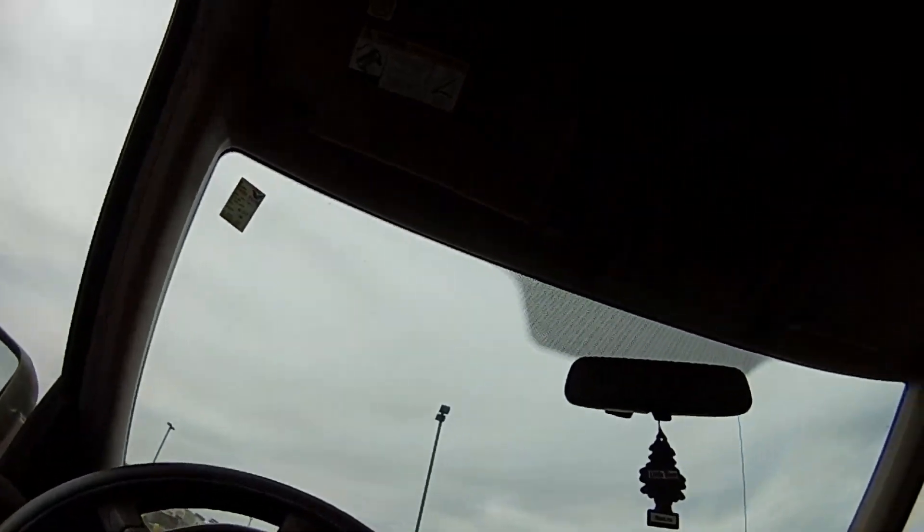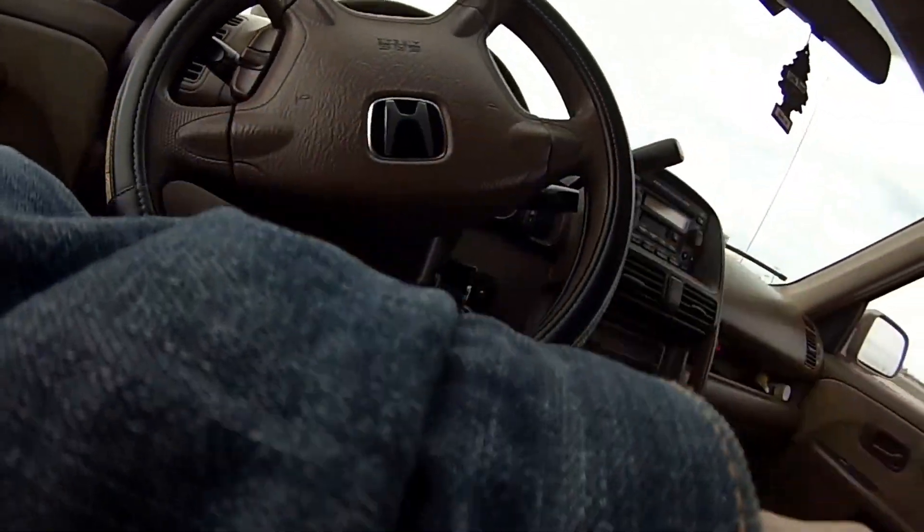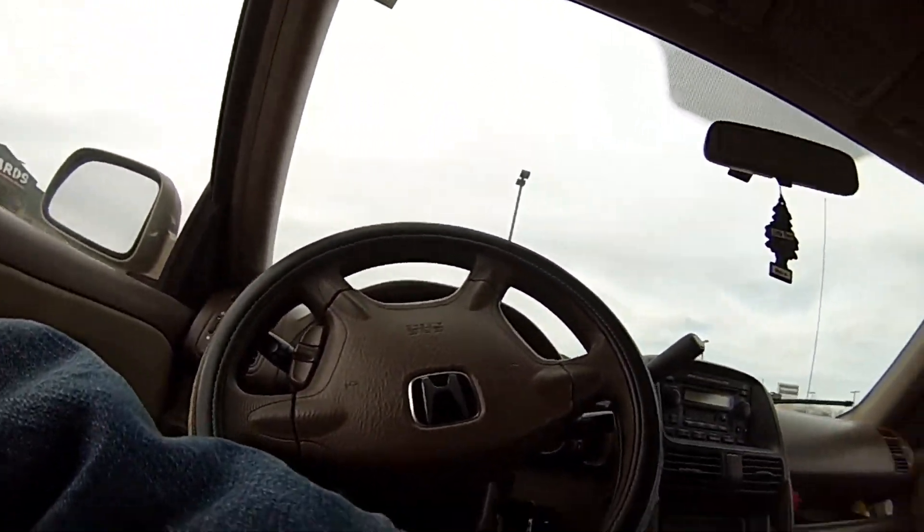I'm going to clip you guys right here on my jacket and hopefully no one will even notice you're here. So be very quiet because people in St. Louis can be a little bit weird. Chest cam. Alright, let's go guys.